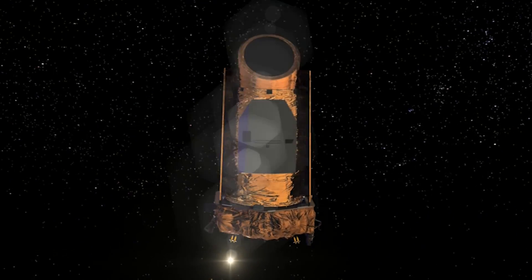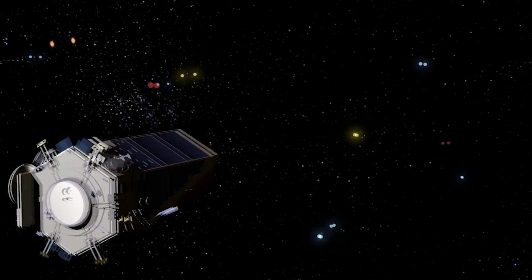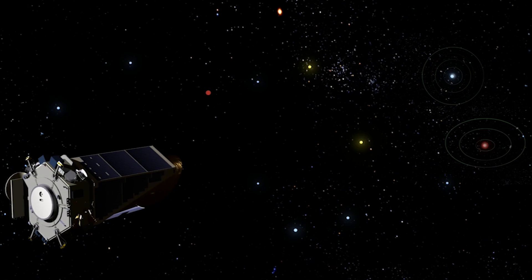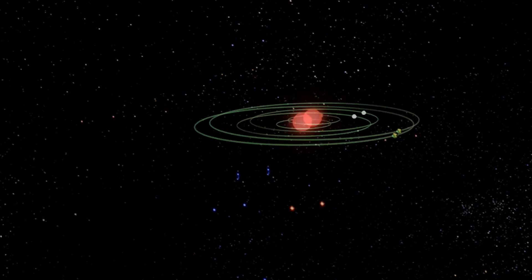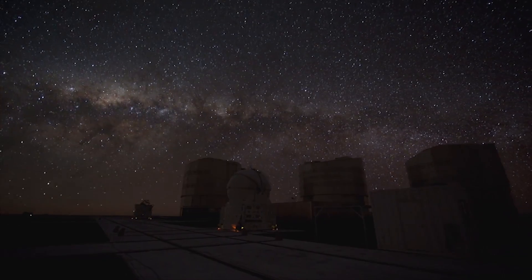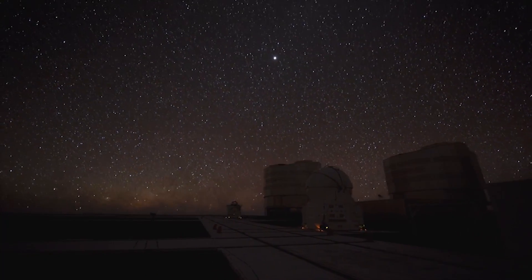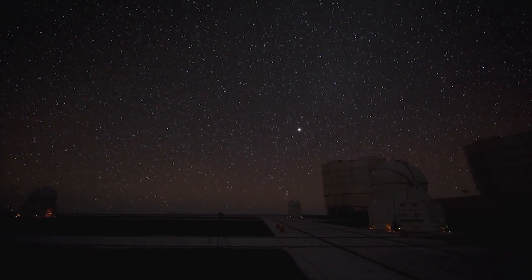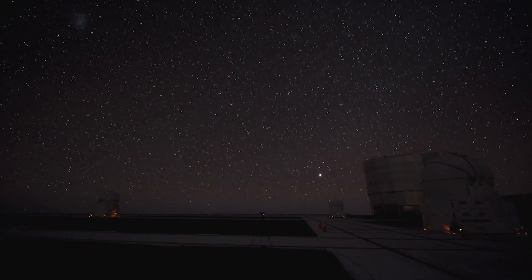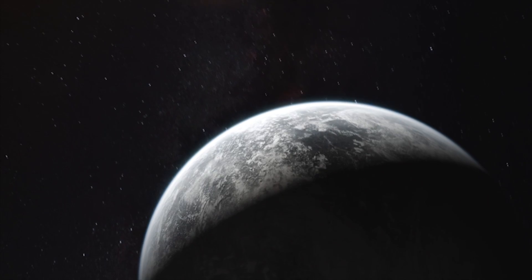The Kepler Space Telescope has opened up a new era of astronomy in our lifetimes. For the first time in our history, when we look up at the night sky, thanks to Kepler, we know that there are more planets up there than there are stars. Our galaxy contains 200 billion stars, with 40 billion of them like our Sun. And now, according to Kepler, there are almost 9 billion planets roughly the same size as Earth and with the same potential for having liquid water.